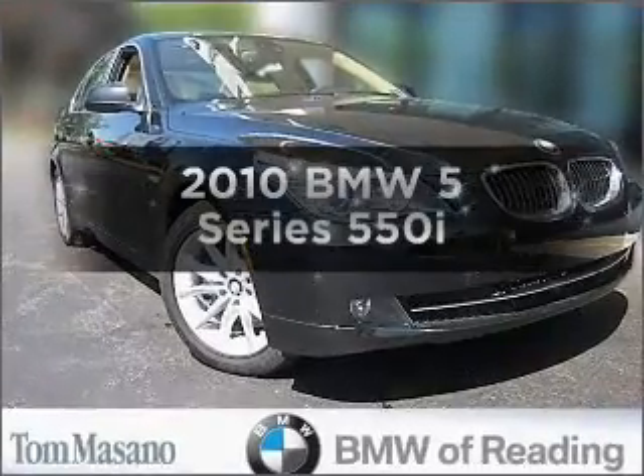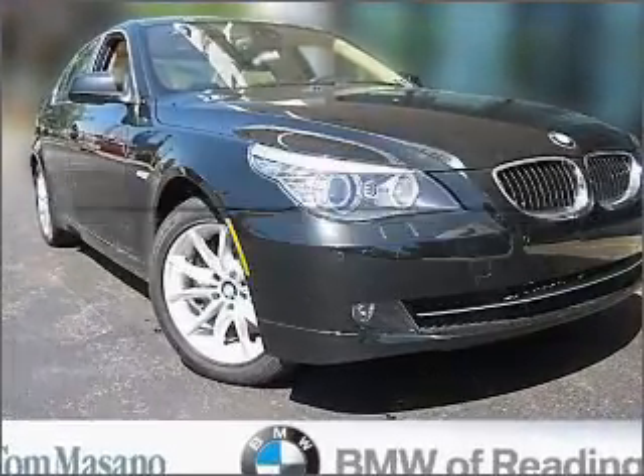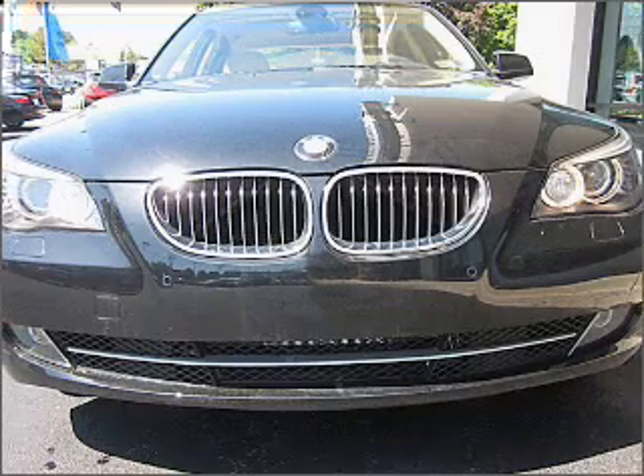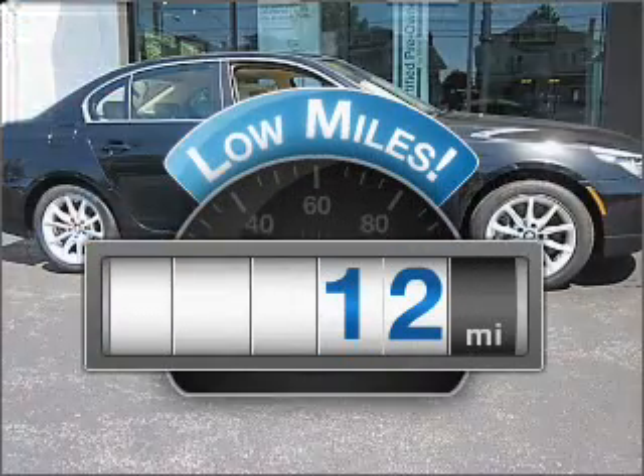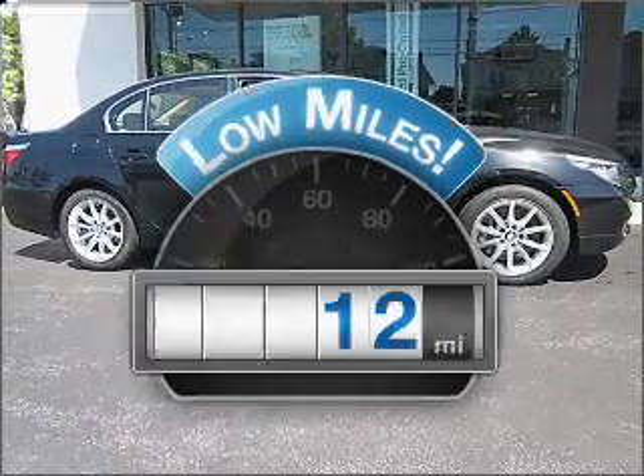Check out this 2010 BMW 5 Series. If you're looking for a first-rate auto, this one could be yours today. Low mileage is an important factor in your purchase, and this vehicle delivers a low odometer reading.